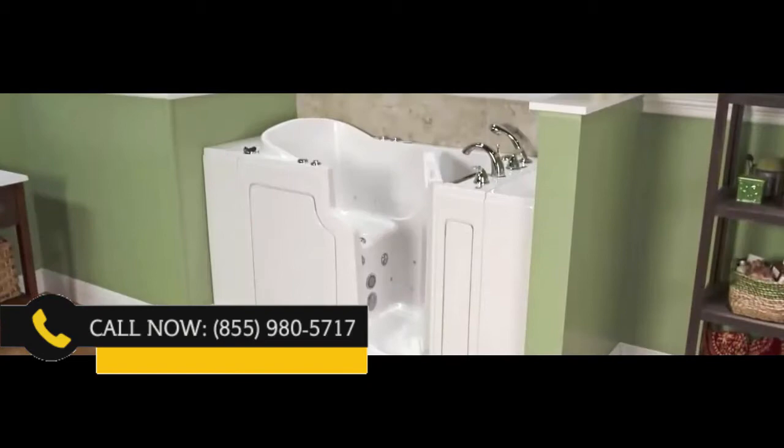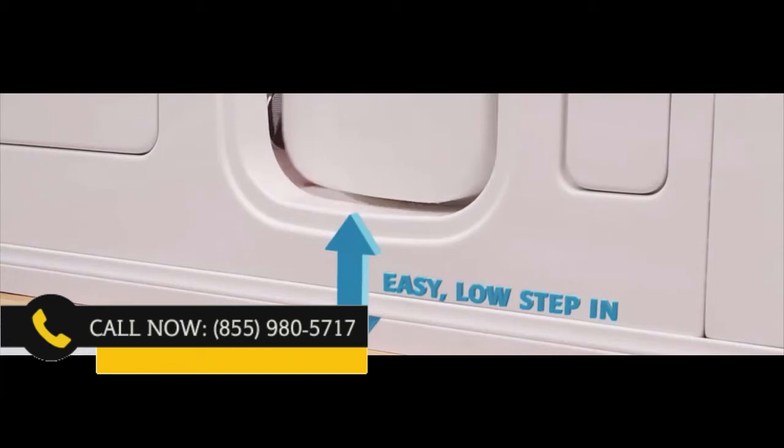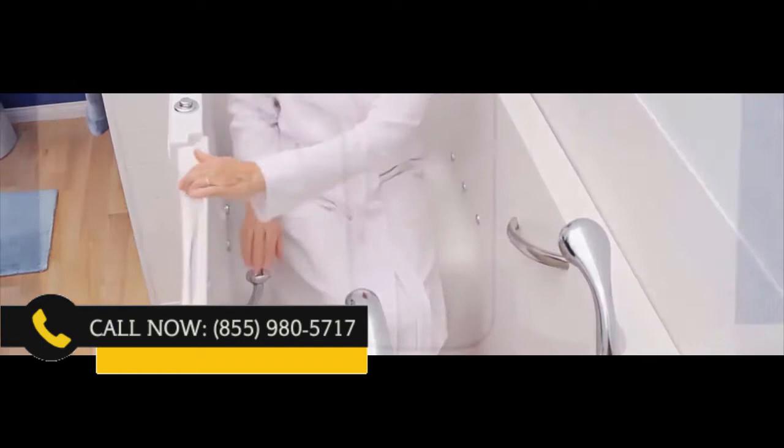Safe Step tubs have been vigorously tested for ease of use and have been commended by the Arthritis Foundation. And it's easy to see why. With the industry's leading low step-in, you barely have to lift your foot to get in. The grab bars and a sturdy, wider door allow you to get in and out of the tub easily and safely.